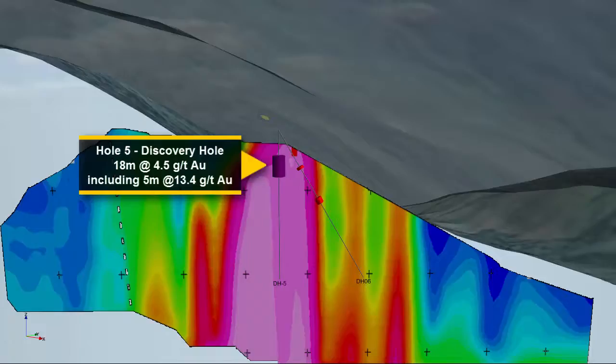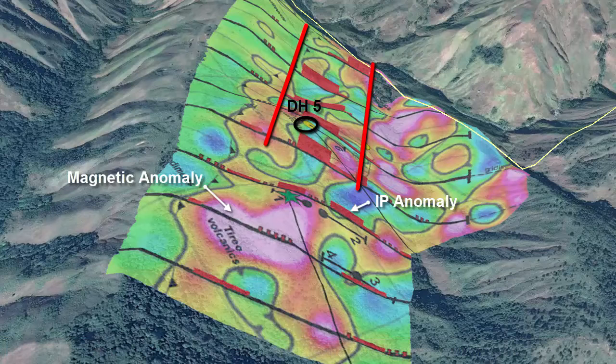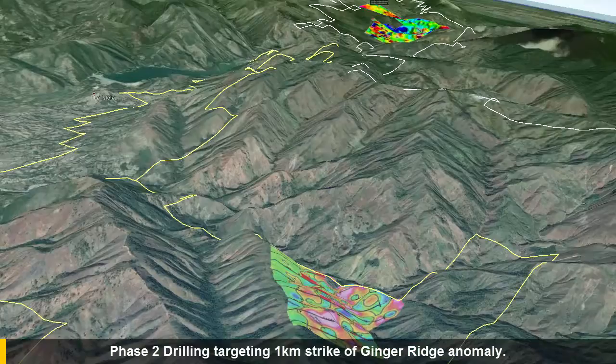The Phase II geophysics program suggests the IP anomaly extends for a further 800 meters north, making the Ginger Ridge exploration potential 1 kilometer in length on strike. Precipitate Gold is planning a second phase drill program targeting the 1 kilometer strike Ginger Ridge anomaly. The drill program is fully permitted with the drill currently on site.